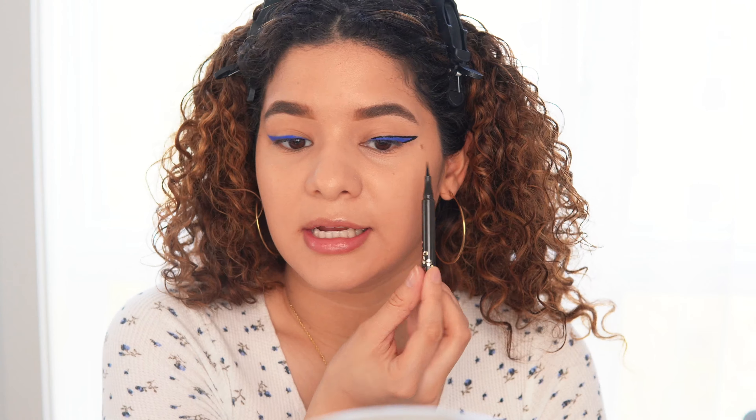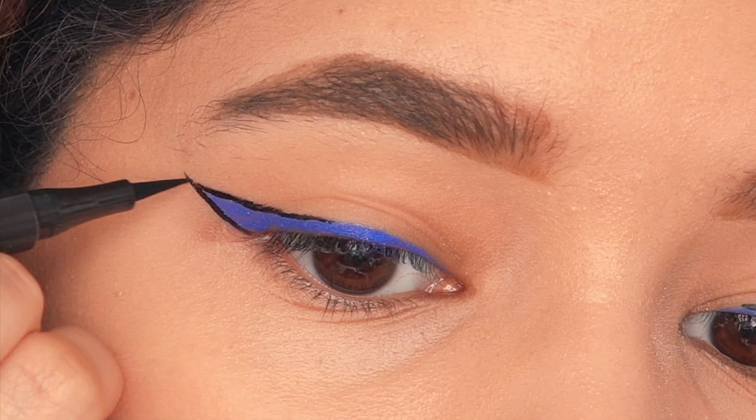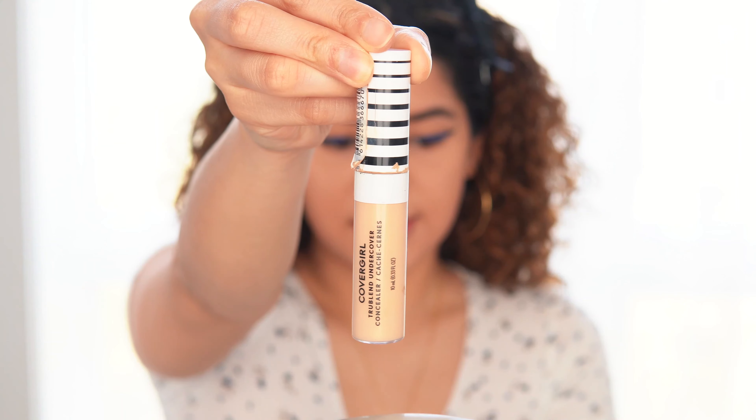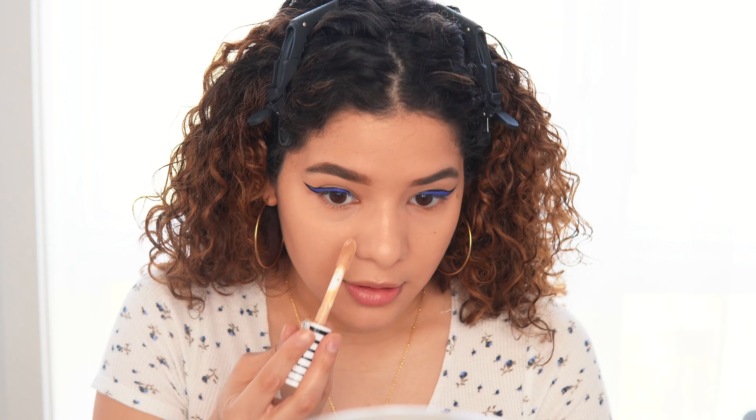When I first did this look I actually stopped halfway — you can do that, or you can extend it. I decided today I wanted to extend it just to amp it up a little bit. I'm going to apply a little bit of concealer, set it, and then finish the eyes. The concealer I'm using is from Cover Girl in the shade buff beige.